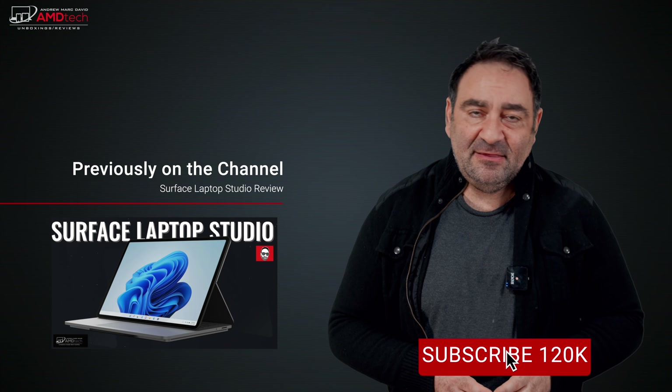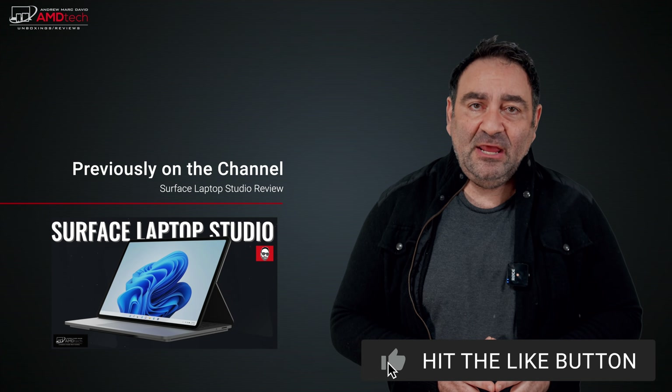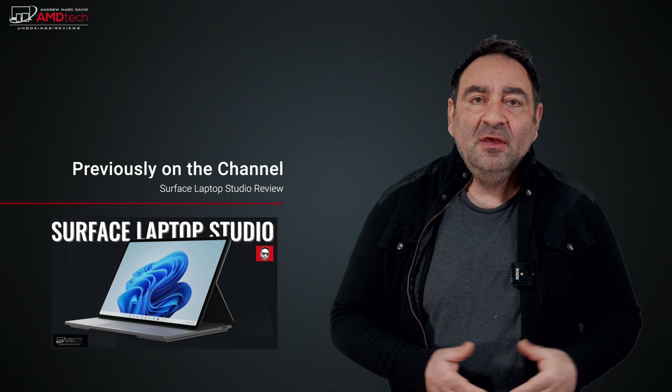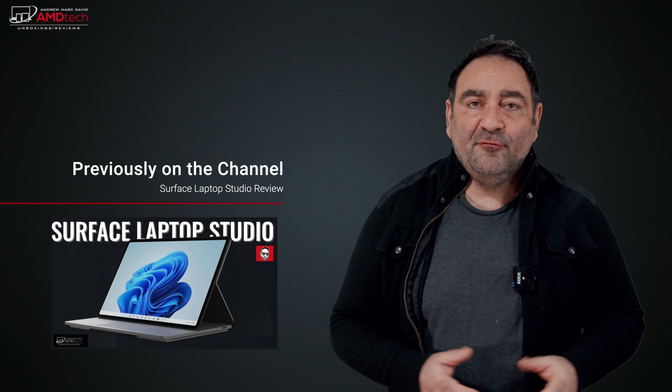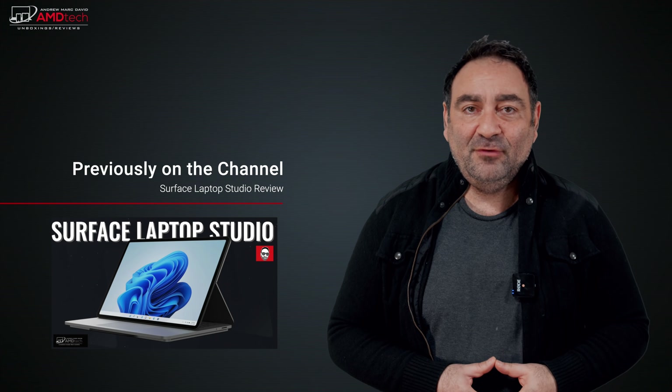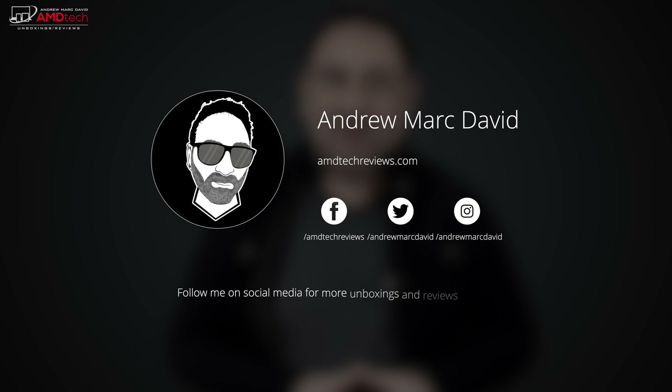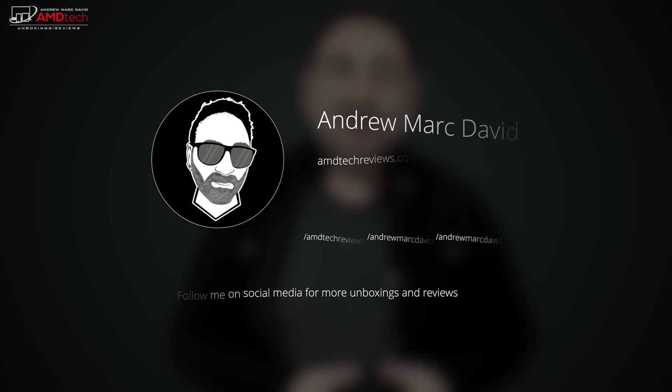Please hit the like button, subscribe, and share this video. Leave a comment below — let me know how I'm doing or if there's a device you'd like me to review. You can also find me on Facebook, Twitter, Instagram, and of course my website, AMDTechReviews.com. Until next time, this is Andrew from AMD Tech — see ya!